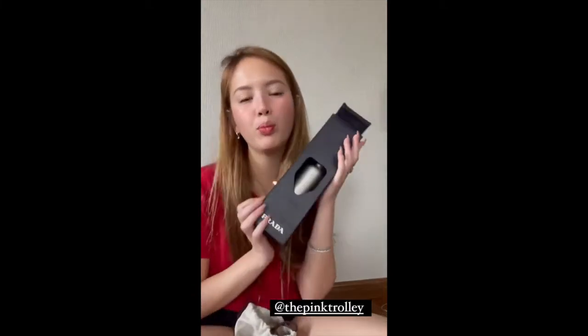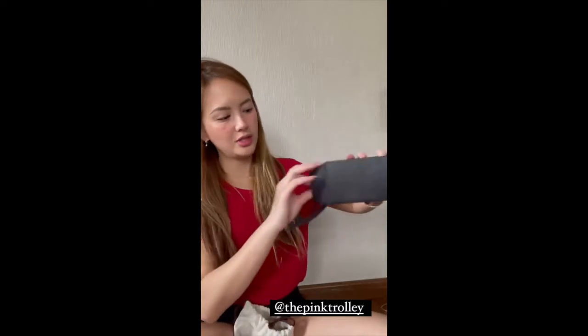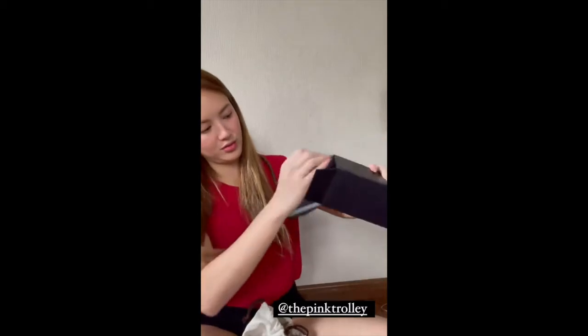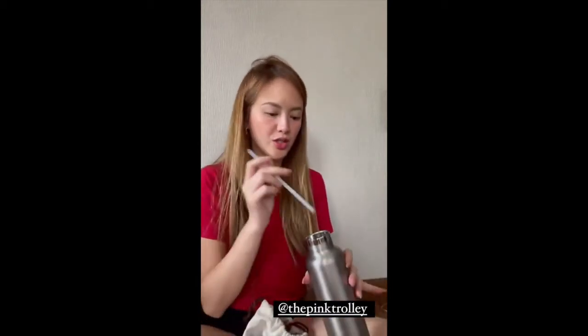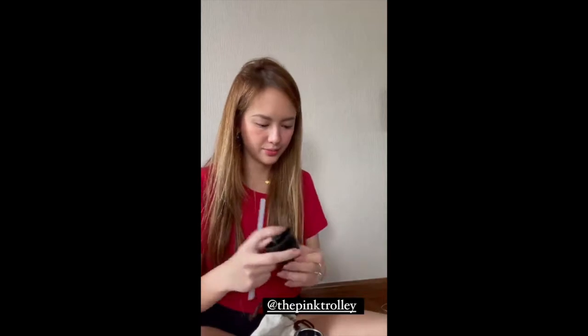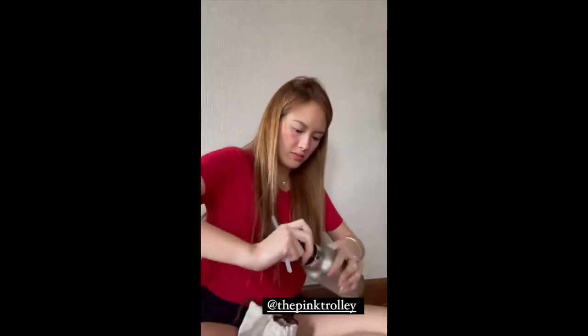So this is a Prada jug! Ellen drinks from this Prada jug! Oh my god. It's a Prada tumbler! Thank you so much, Pink Trollies!